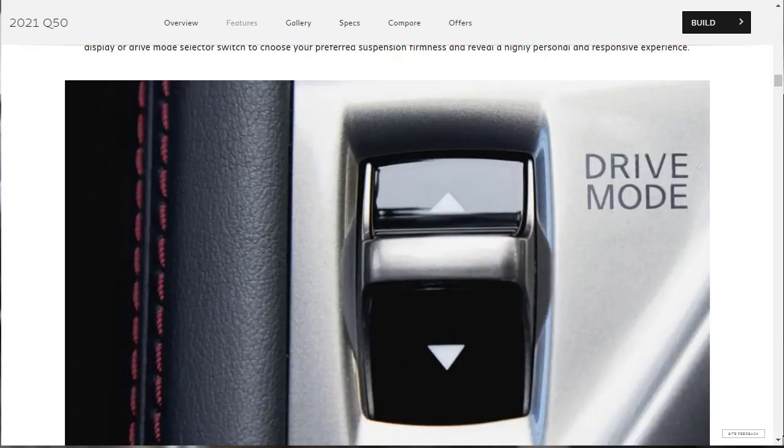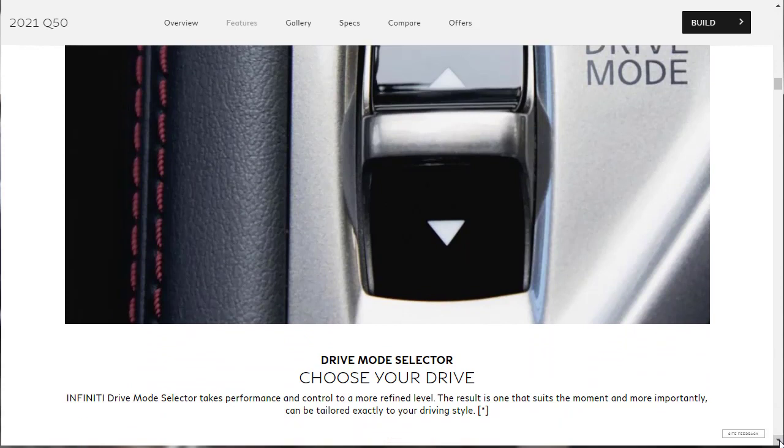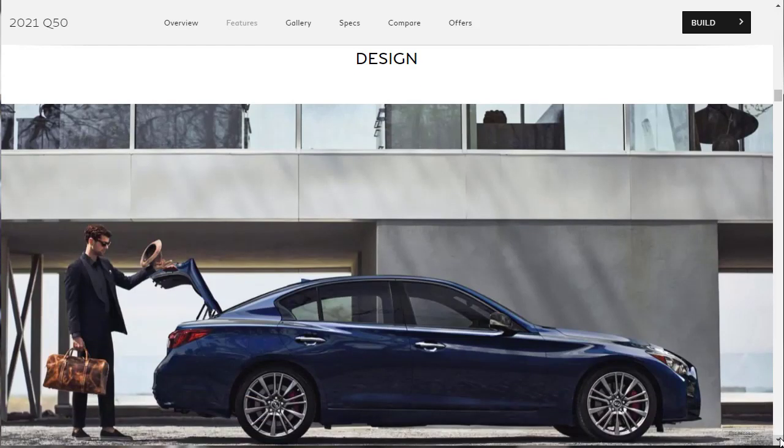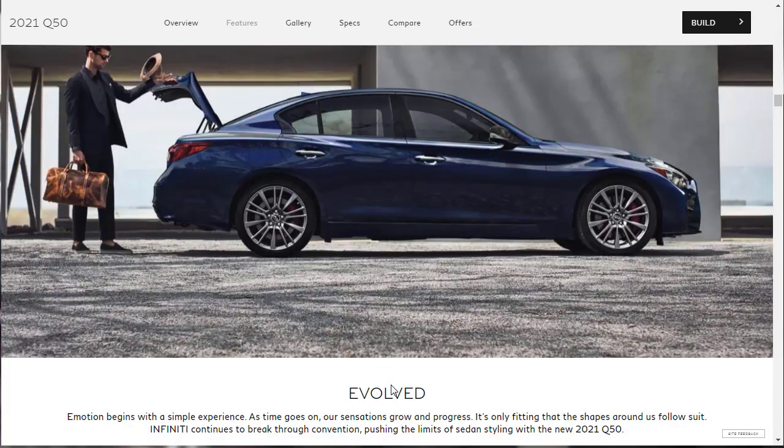There are also drive modes available — likely comfort, eco, sport, and possibly a custom mode. Now for design features: Infiniti uses the word 'evolved,' which is ironic since the Q50 hasn't had a redesign since 2014 — that's seven years, which is an eternity in the car world. They highlight LED headlights — two multi-mode jeweled headlamps accented by LED daytime running lights — along with the crescent-shaped rear window, which they say provides greater visibility for rear passengers.